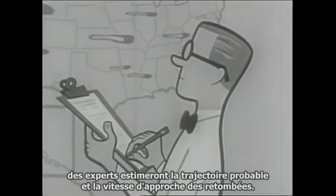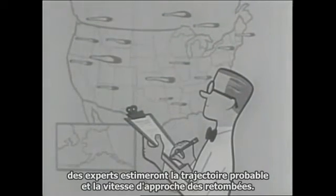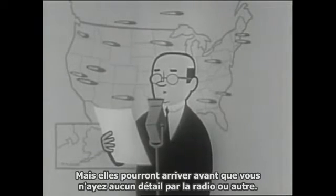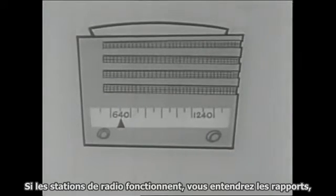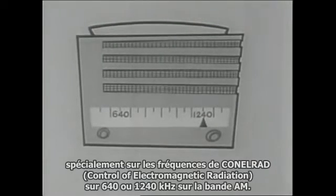Experts will estimate the probable path and speed of approaching fallout and try to keep you posted, but it may come before you hear any details by radio or otherwise. You must take precautions whether you hear their reports or not.